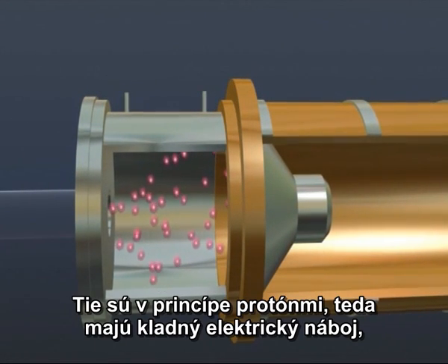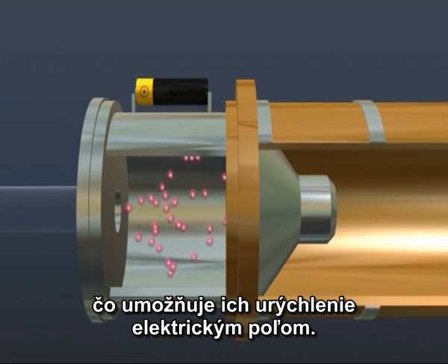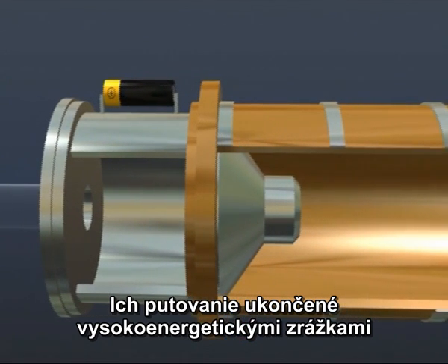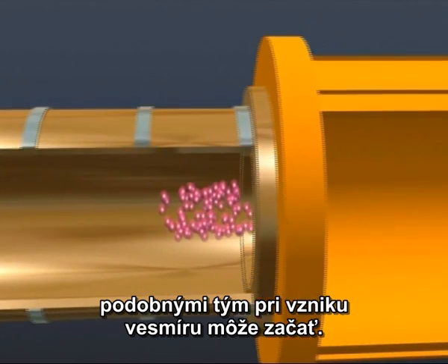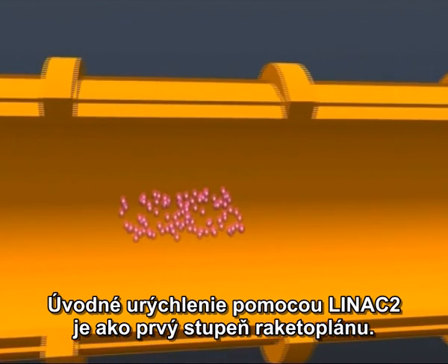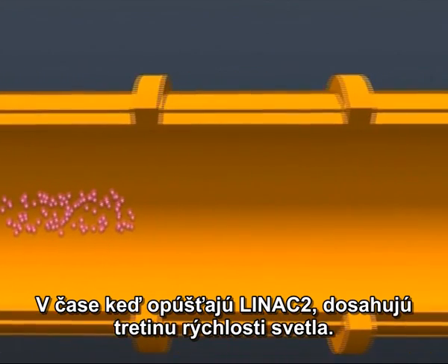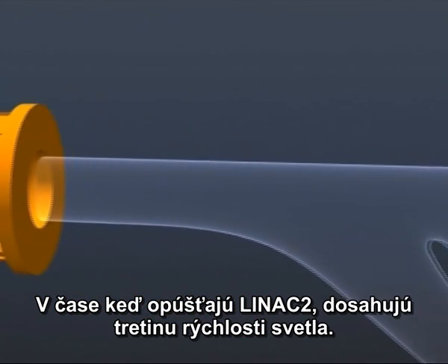These are protons and have a positive charge, enabling them to be accelerated by an electric field. Their journey to eventually take part in ultra-high energy collisions, similar to those following the Big Bang, can now begin. This initial acceleration has caused LINAC II to be likened to the lumbering first stage of a huge rocket. By the time this packet of protons leaves LINAC II, it will be travelling at one-third the speed of light.